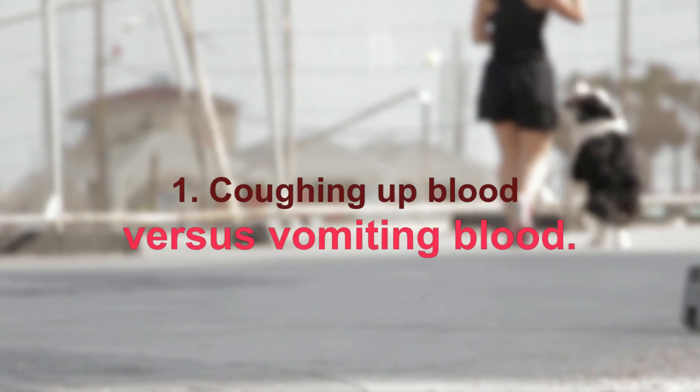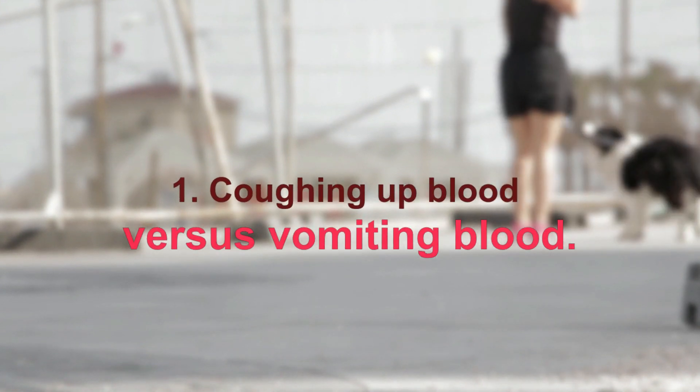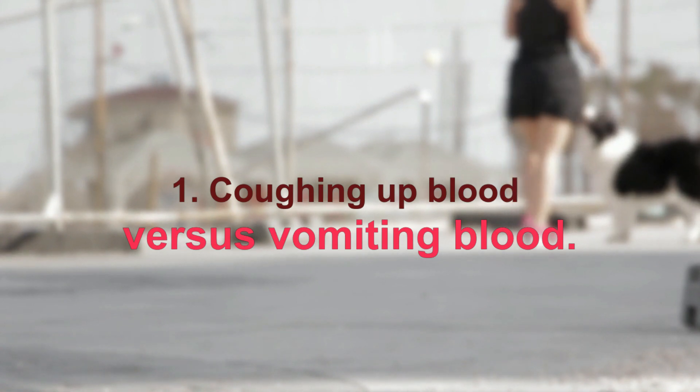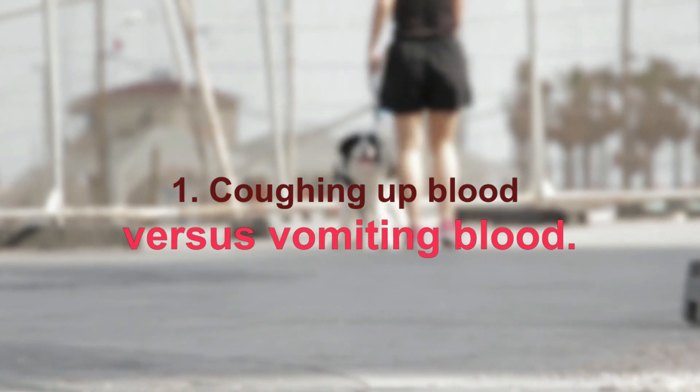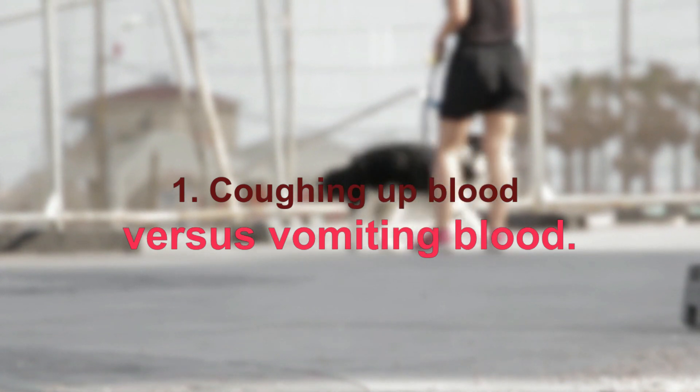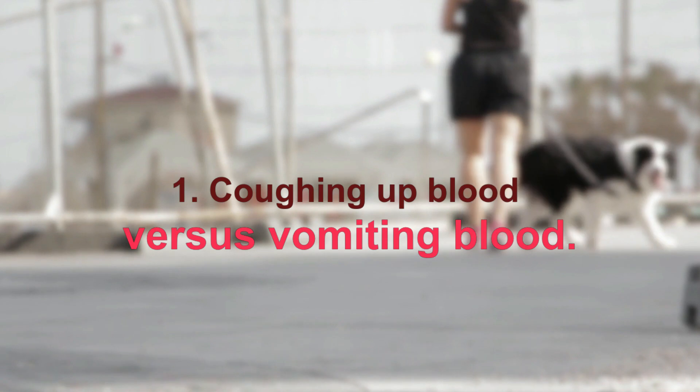Coughing up blood versus vomiting blood: coughing up blood usually means the bleeding is within the respiratory tract, while vomiting blood indicates bleeding in the gastrointestinal tract. Telling the difference is very important and is something your vet will need to do.